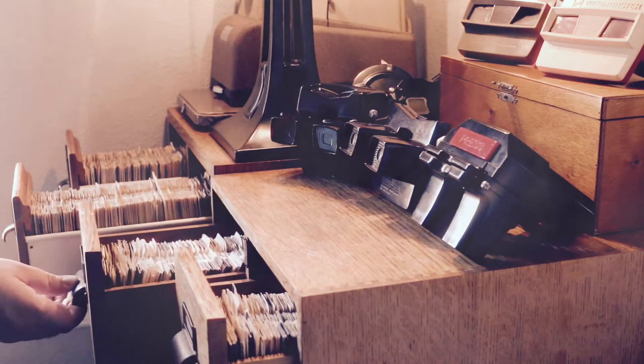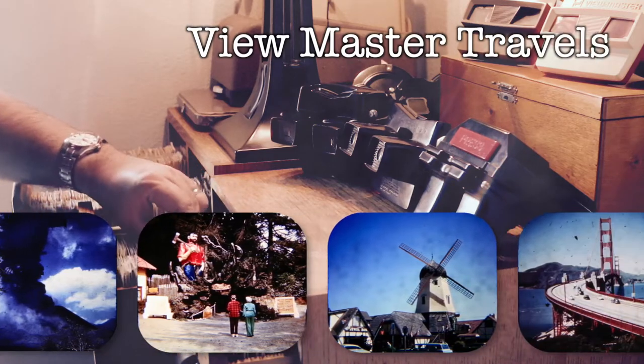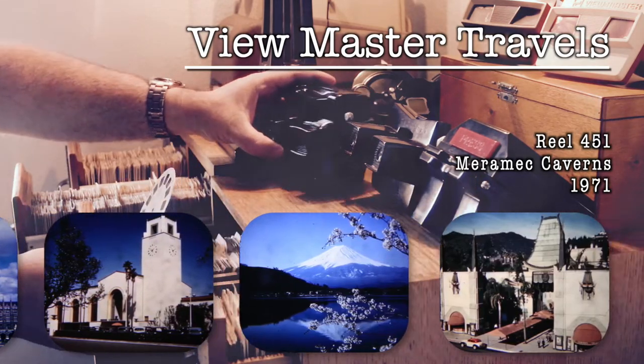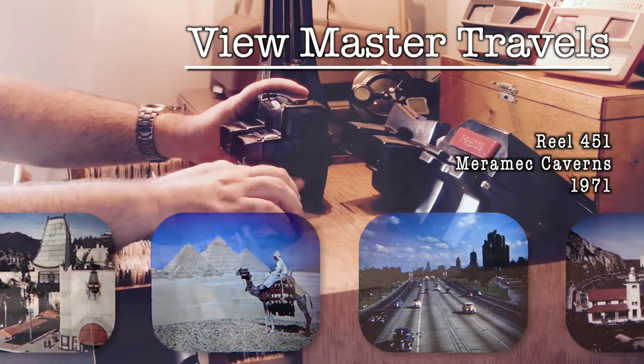Hi, my name's Dave and I collect vintage Viewmaster reels. Each of these discs is like a 3D time capsule, capturing in three dimensions a time and place from the past. I started to wonder what these places were like today, so I've been visiting these locations and making videos about what I find.